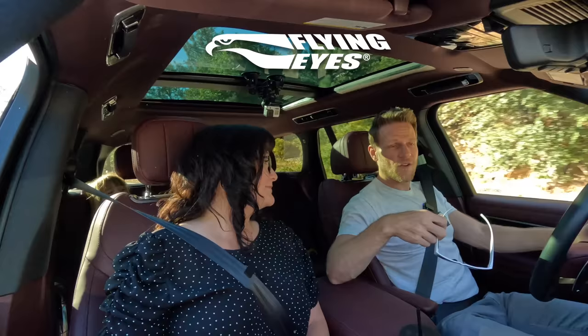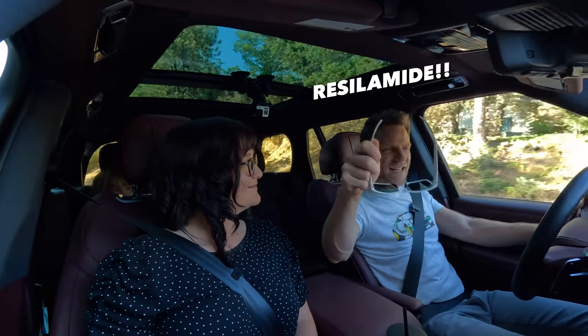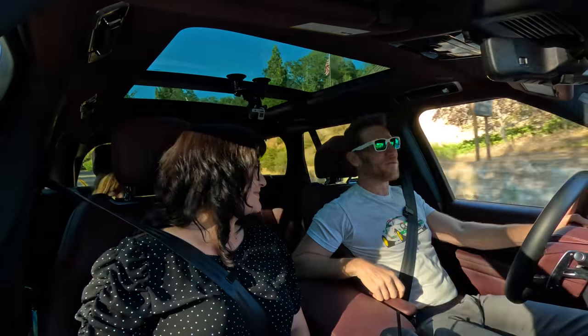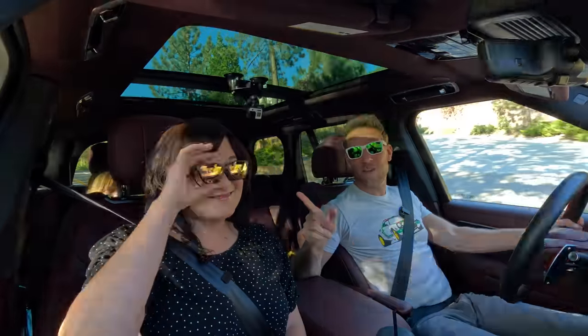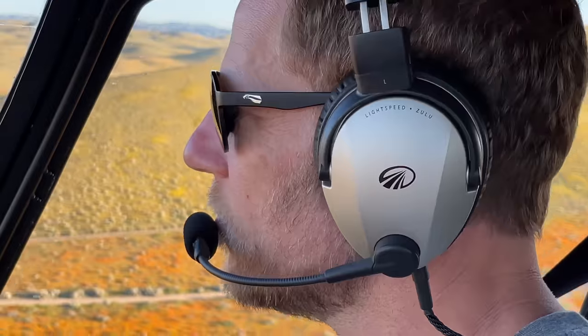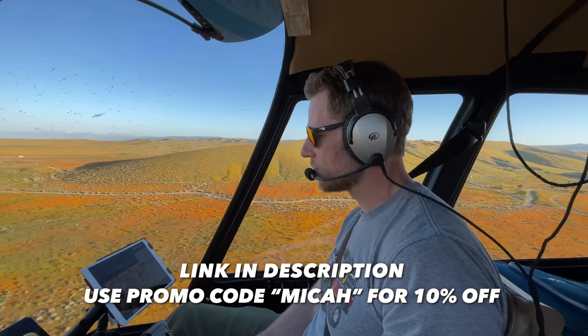I'm going to thank the sponsor for today's video: Flying Eye Sunglasses. They're bendable because they're made out of a material that no other sunglass company can use — Resilamide! They're extremely lightweight and durable. I love my white Ospreys with the mirrored emerald lenses. Sweetie wears her glasses day in and day out, and they've got those removable magnetic tinted lenses. If you would appreciate aviation-grade eyewear, click the link in the description below, use the promo code MICA, and you can save 10% on Flying Eyes.